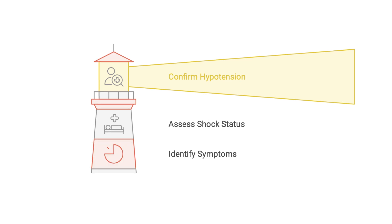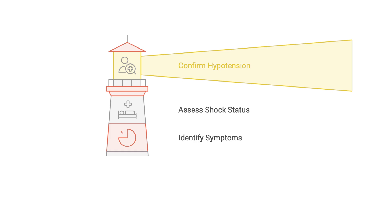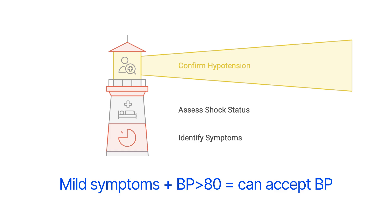If the patient is not in shock but is truly hypotensive, we determine whether the hypotension is symptomatic. Blood pressure is not always a good direct indicator of cardiac function and organ perfusion, so decision-making should not be driven solely by low readings unless they are really critical — systolic less than 80. If the patient is asymptomatic or has mild symptoms like mild dizziness with systolic blood pressure in the 80s or 90s, we usually accept the number.